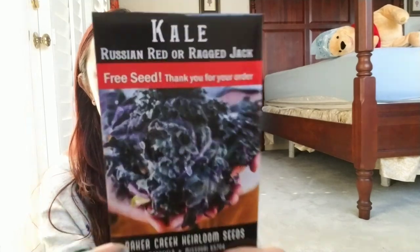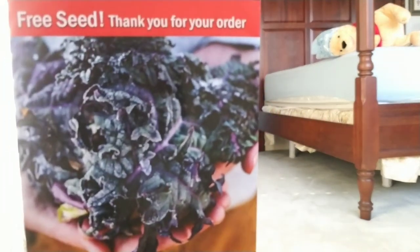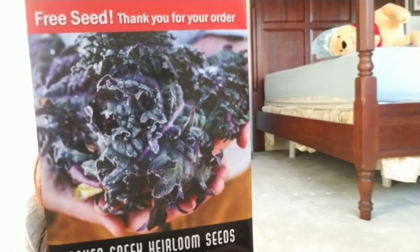And that was my 10 seeds from Baker Creek that I ordered in January 2021. And this is my free packet — they always give you a free packet, and they might give you more than one free packet depending on how much you order. This one is Kale — Russian Red, or Ragged Jack. It's interesting looking, it looks really fuzzy. I don't know if I like it, but I'm going to try it.